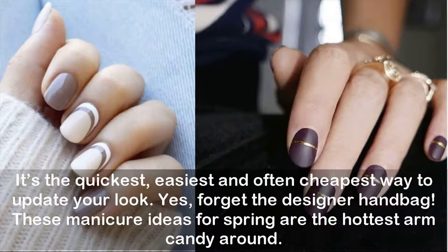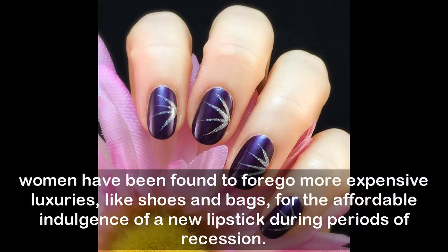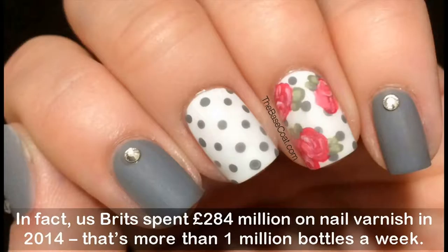Lipstick has long been the barometer of social and economic unease, known as the lipstick index. Women have been found to forego more expensive luxuries like shoes and bags for the affordable indulgence of a new lipstick during periods of recession. But for the first time, nail polish sales have outstripped those of lippies — us Brits spent 284 million pounds on nail varnish in 2014, that's more than one million bottles a week.